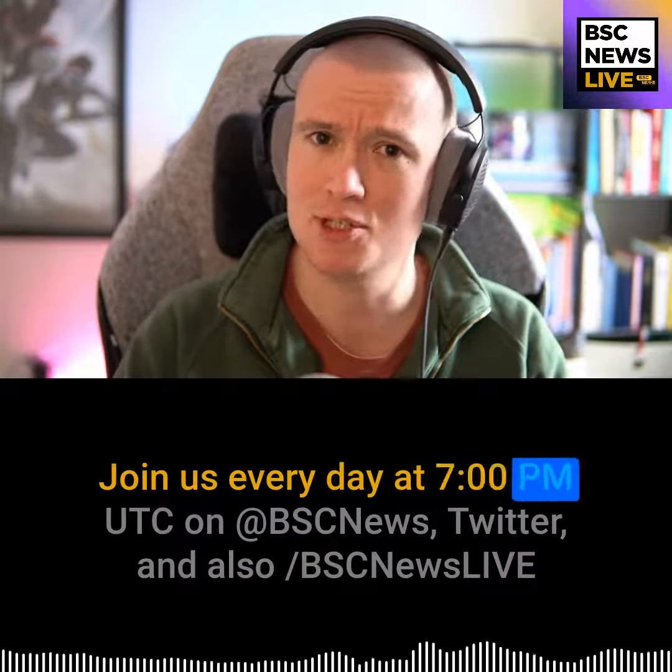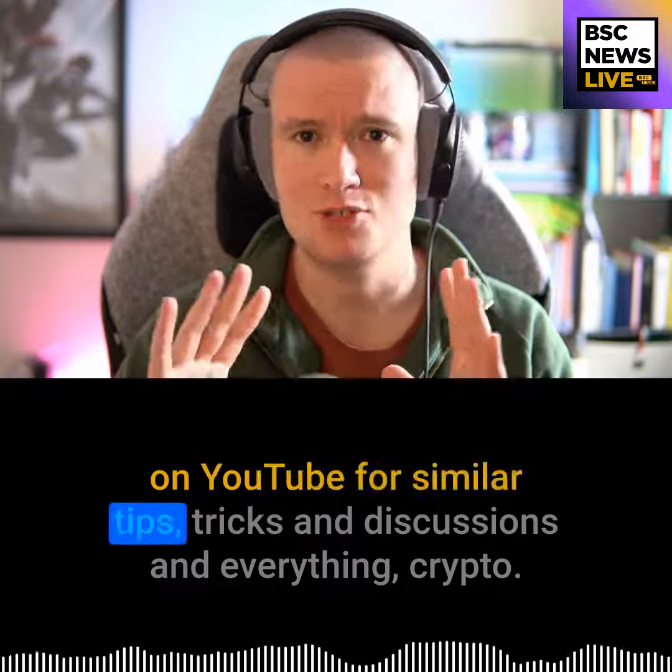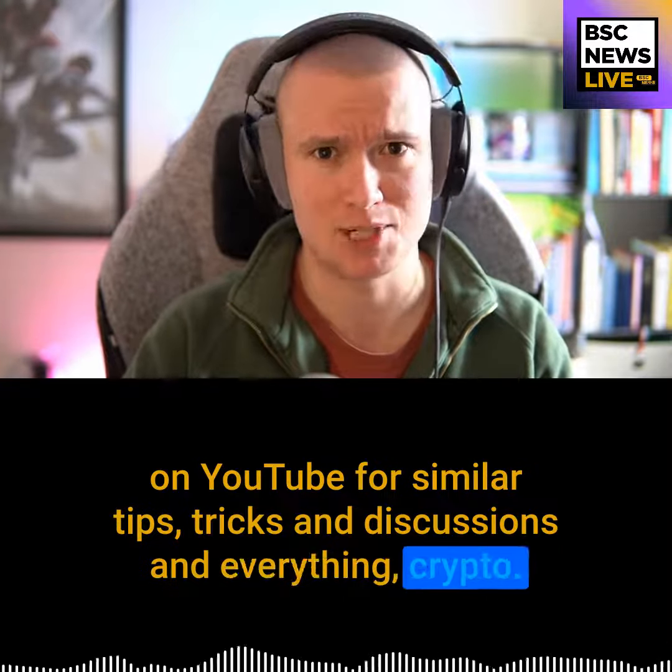Join us every day at 7pm UTC on BSC News Twitter and also BSC News Live on YouTube for similar tips, tricks, and discussions and everything crypto.